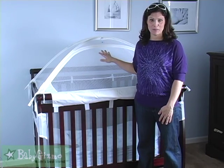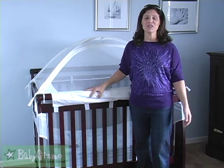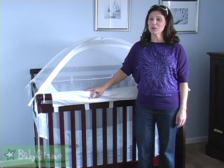It is the crib tent. And I have sworn by the crib tent for two of my three kids.